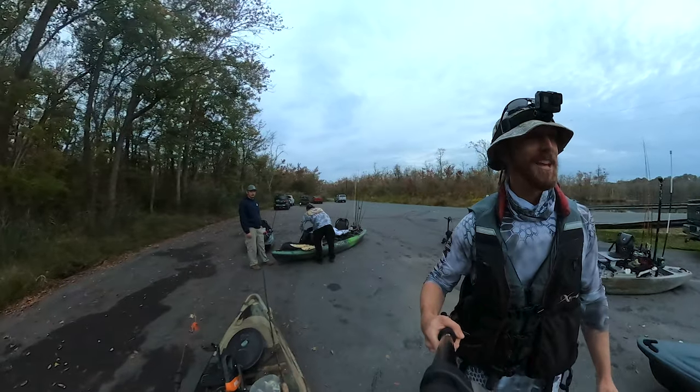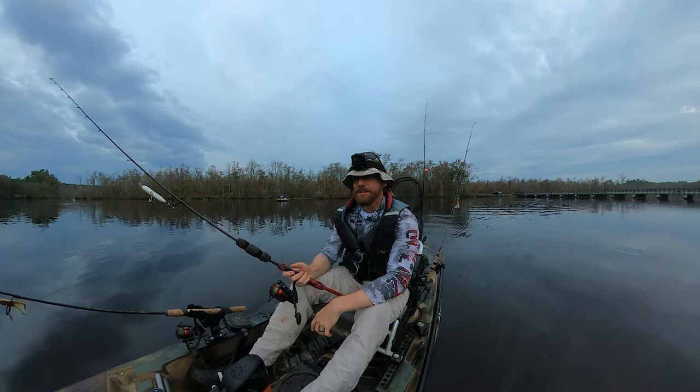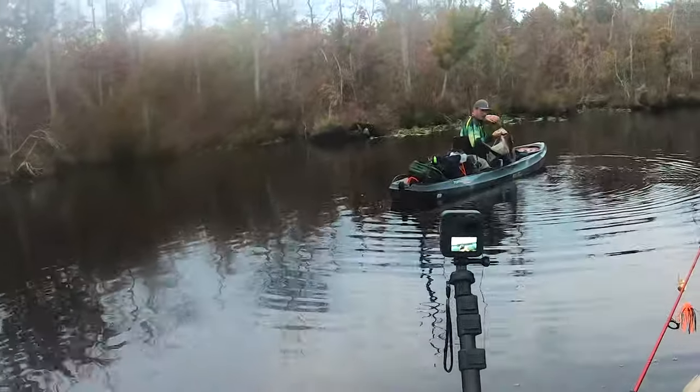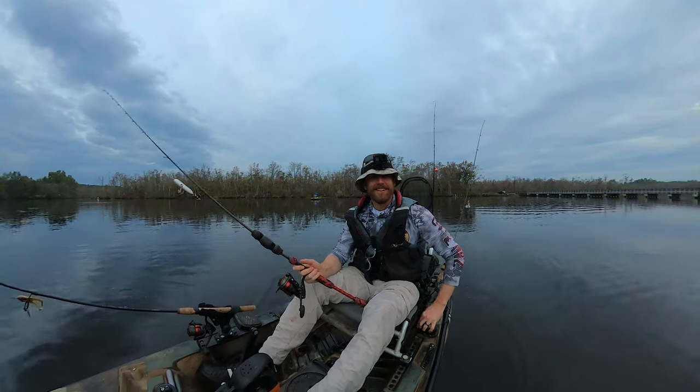Nice chunk of bass, man. This river — if you want to catch bass alongside snakehead, there are few places better than this right here. Nice fish, bro. Hell yeah.